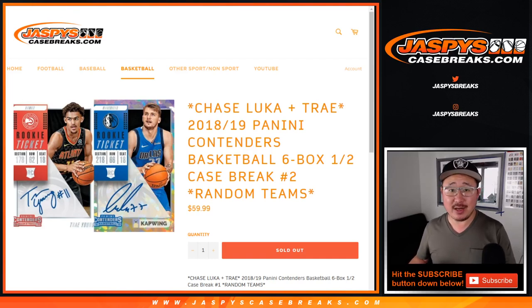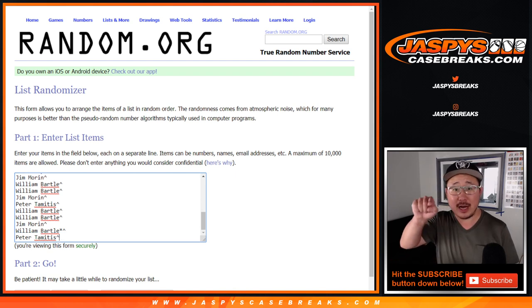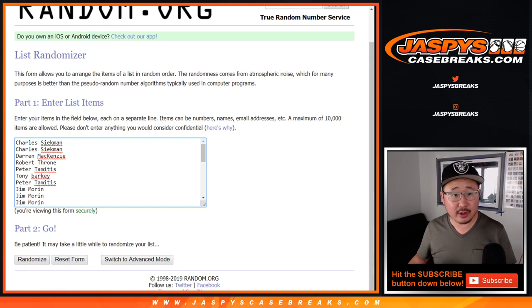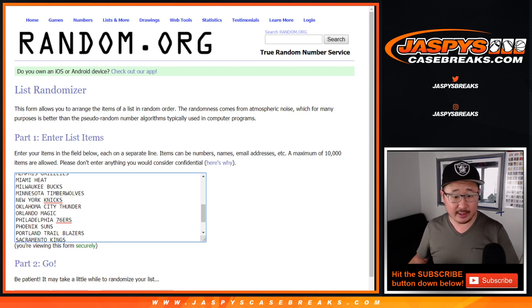Hi everyone, Joe for Jaspi's CaseBreaks.com coming at you with a half-case break of 2018-19 Panini Contenders Basketball. This is random team break number two. Big thanks to all of these folks right here for getting into the action. If you have that little rooftop next to your name, that means you won a spot in that 8x10 break we did last night. Also, it looks like we took out the Pelicans in this, so we only sold 29 spots. No Pelicans.